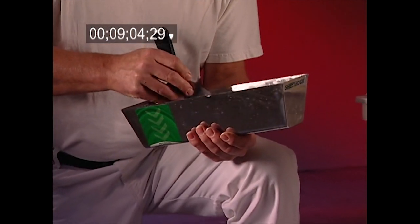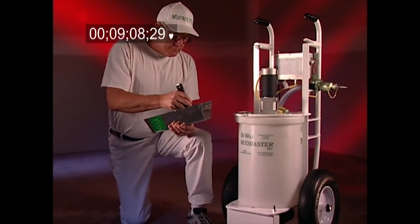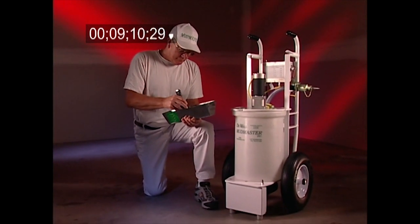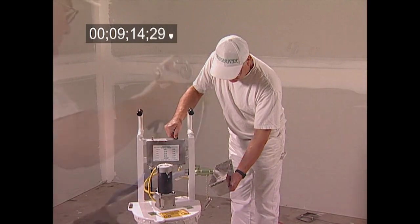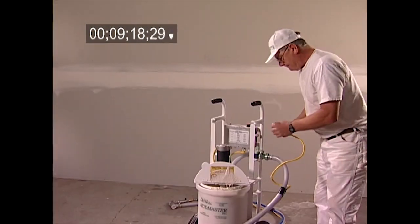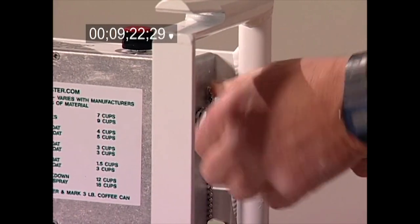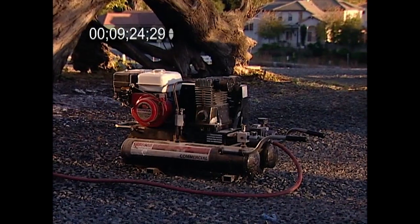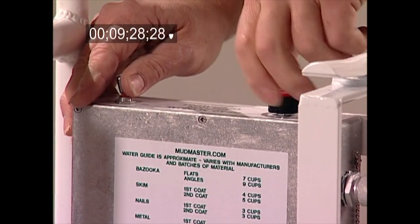Many hand textures use the mud quite thin. Loading the pan requires pouring the mud from a bucket to the pan — not so with the DeWall Mudmaster. Simply pump it into your pan like ice cream. For spray texturing, with a material hose attached, simply attach the air hose and remote cord to the machine. Attach the air hose to your compressor and set the control panel remote toggle switch to on.